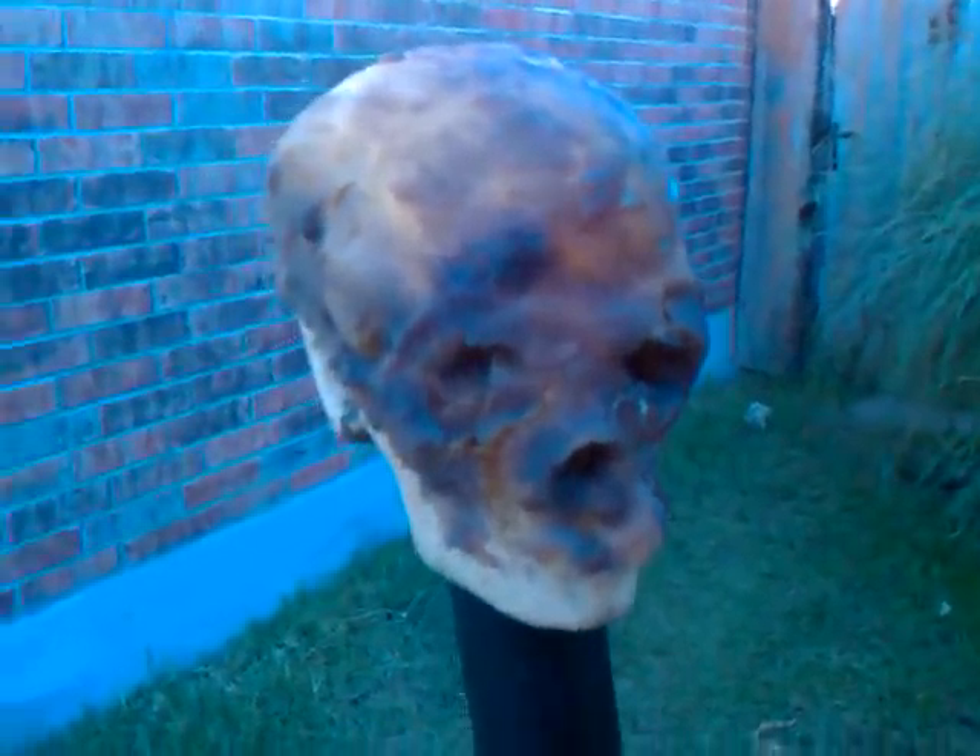Alright, this is my vlog day 7. I got a lot of stuff done today. I'm going to show you guys kind of what we got done. My neighbor helped me a little bit today. Here we go.